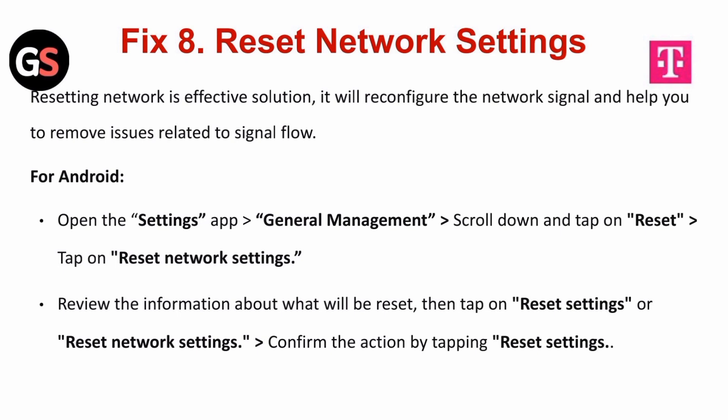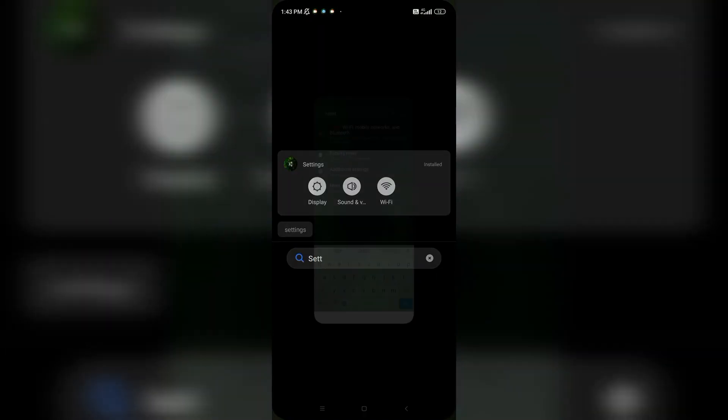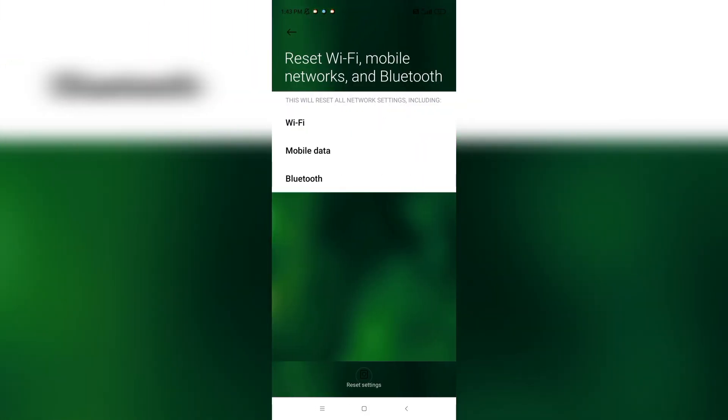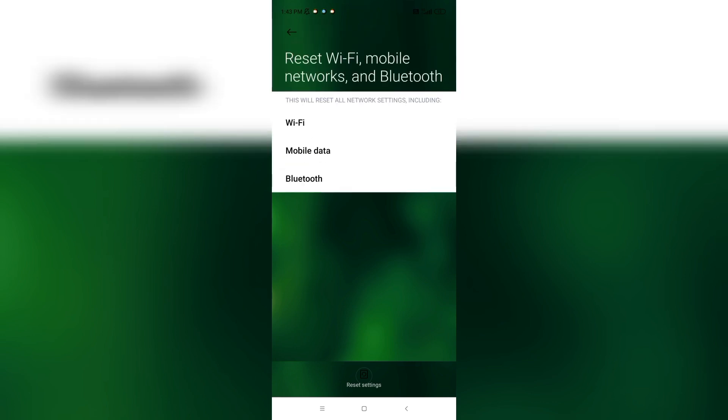Fix 8 is to reset network settings. Resetting the network is an effective solution. It will reconfigure the network signal and help remove issues related to signal flow. For Android, open the settings app followed by general management, or directly search reset, tap on reset network settings, review the information about what will be reset, then tap reset settings or reset network settings, and confirm the action by tapping reset settings.